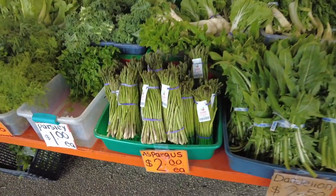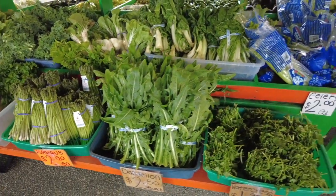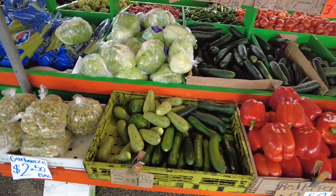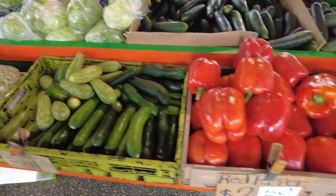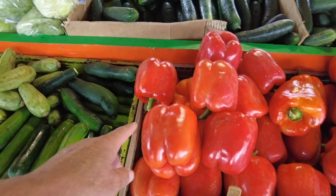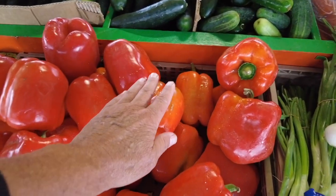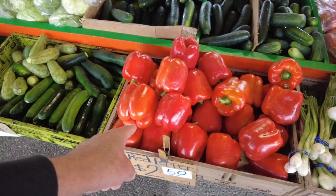Asparagus here, $2.00. Look at that — dandelion. People use dandelion. Celery, $2.00. Zucchini, 3 for a dollar — this looks good. Look at the size of these red peppers — these are huge. There's my hand, that's huge. Those are the biggest peppers I've seen.